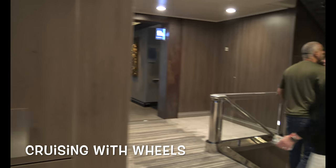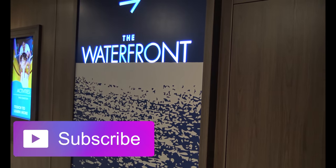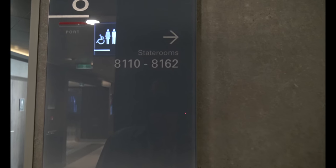To get to cabin 8126, you exit the elevator area and go down near the waterfront, right by the District Brewhouse, and make a right. They're kind of hidden, so you need to follow the signs.